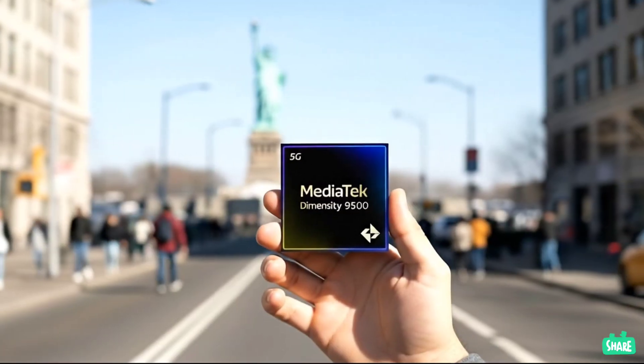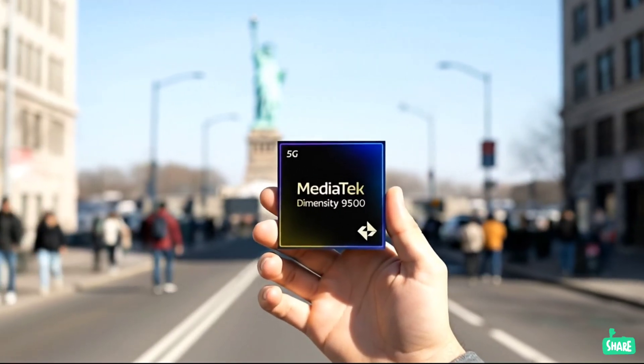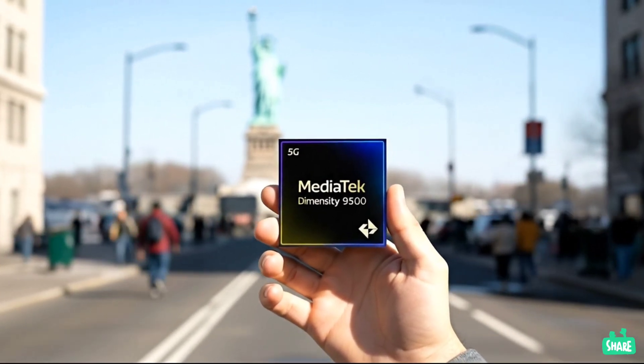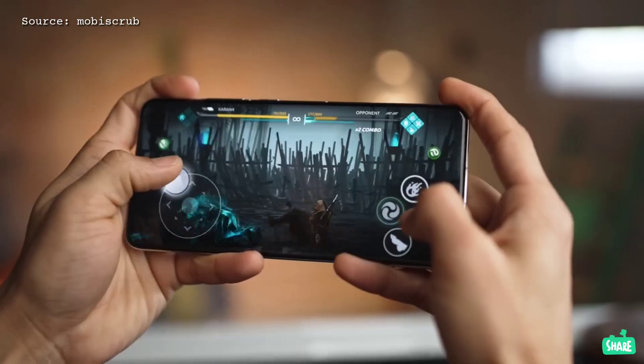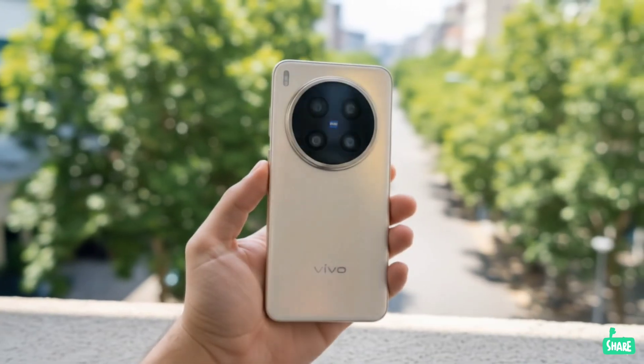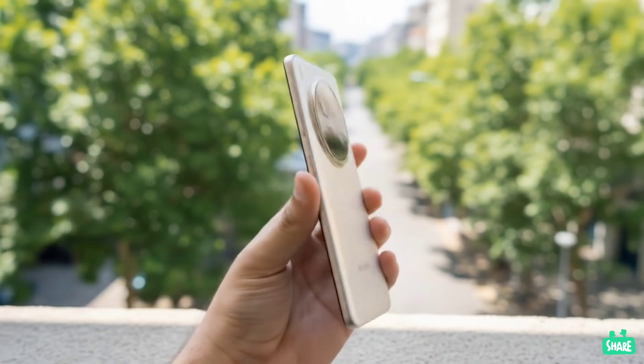The phone is powered by MediaTek's new flagship, the Dimensity 9500, which is set to debut on September 22. The phone is also tipped to have a massive 6000 mAh battery with 90-watt wired charging, a USB 3.2 port, and an ultrasonic fingerprint scanner.